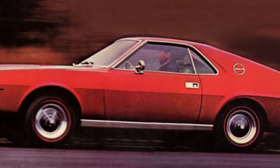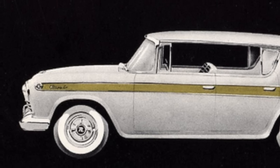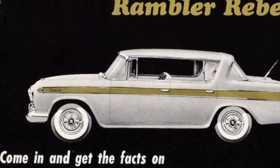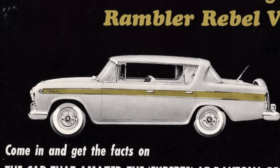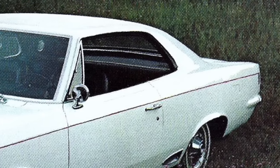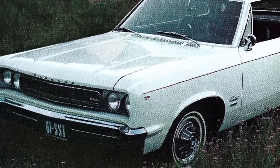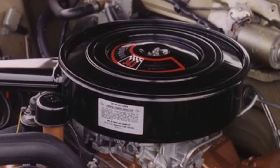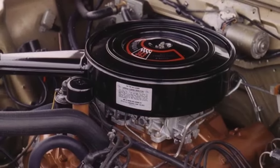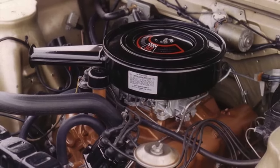The Javelin competed in the pony car segment while the AMX competed in the two-seat performance car segment. To be fair, AMC was the first to drop a performance-oriented V8 engine in a medium-sized car when it released the 327 cubic inch V8-powered 1957 AMC Rambler Rebel. The only reason the Rambler Rebel is not attributed to being the first muscle car was that it was only available in four doors. Even with attractive looks, it was a little short on cubic inches to be a serious muscle car.